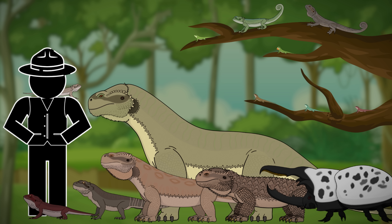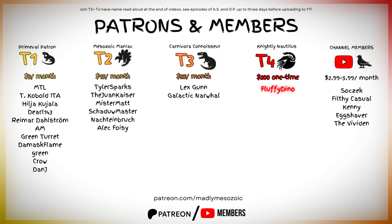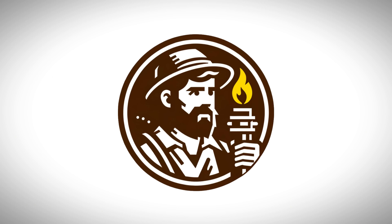But really, if you guys want to see more of this, the biggest favor you can do me is leave a like, a comment, subscribe, and especially share the video wherever you can. As always, big shoutout to our patrons, some of which include FluffyDino, LexGun, GalacticNorwal, KylerSparks, TheWanKaiser, Mr. Matt, SkaduMaster, Rhubarb6000, T-RexDudesForever, Nocteinbruch — I don't think I'm pronouncing that correctly but that's how I'm going to say it from now on — and Alec Foise. Thanks again for tuning in, and I will see you next time.